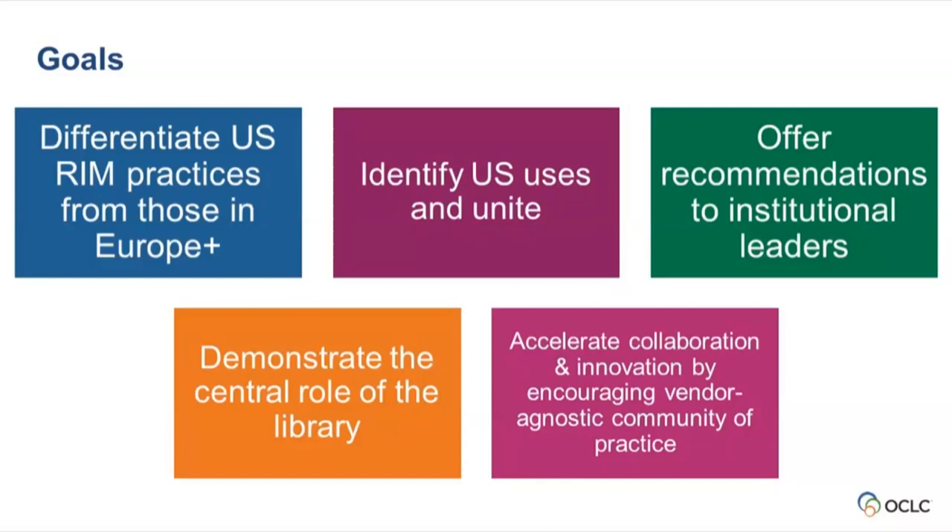A key theme throughout the report is demonstrating the central role of the library. We found the library engaged as a stakeholder across all of the use cases, and we want to articulate how important the library is and the skills librarians have for supporting research information management. Finally, we are interested in accelerating collaboration and innovation by encouraging movement toward a vendor-agnostic community of practice. Here in the US we have strong user group communities like the North American Pure user group and Digital Science, but we really want to advocate for more sharing across vendor communities.